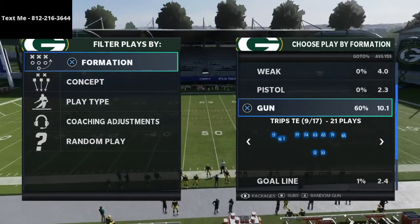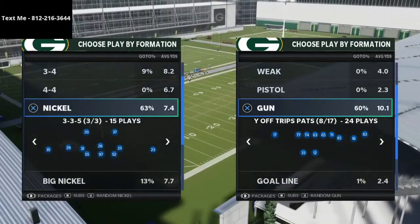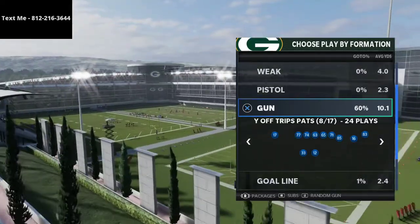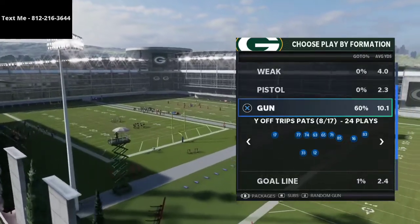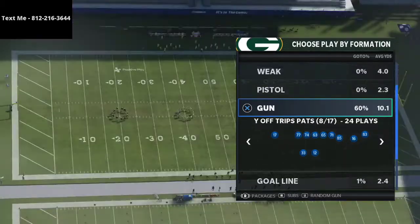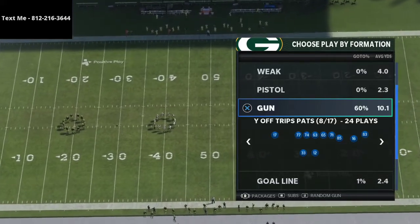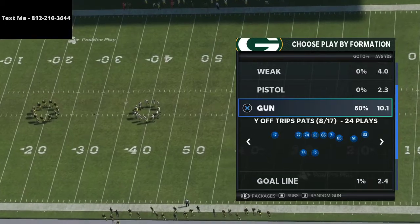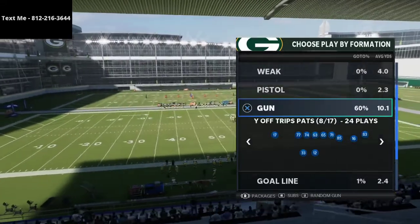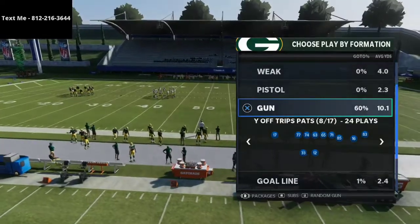My name is Cody. My channel is all about how to become a better Madden player in Madden 21. We post videos every single day with tips and strategies, stream every night, and answer questions live. You can also text me — my number is in the top left corner. We have a free resource called the text message membership where I release pro-level schemes every single week for free.